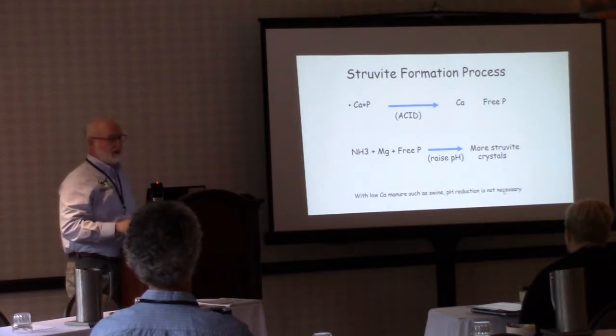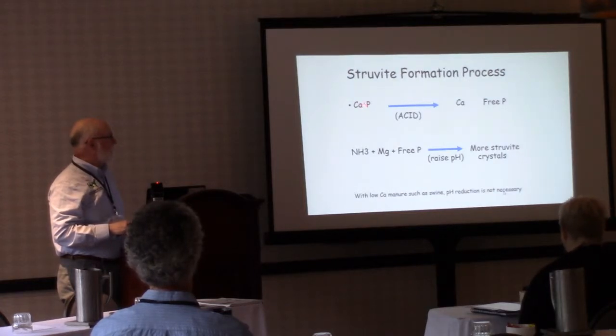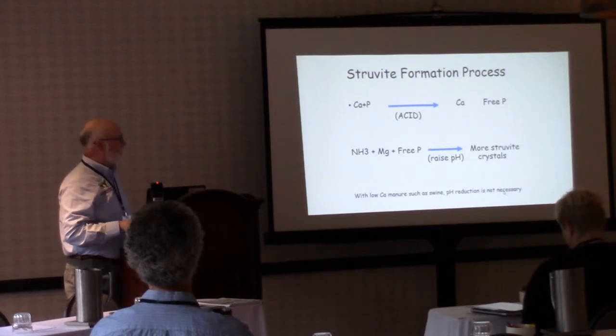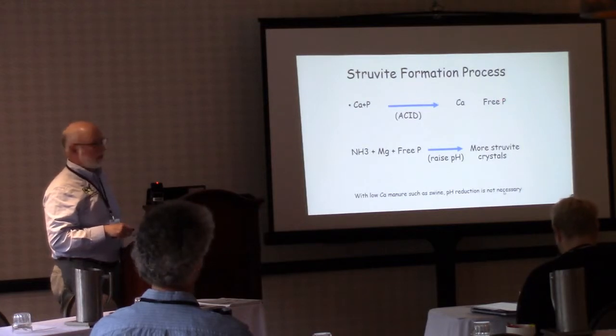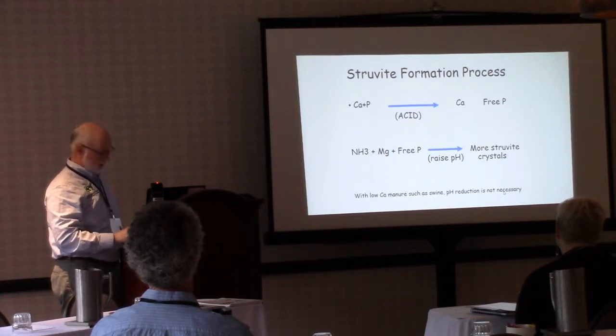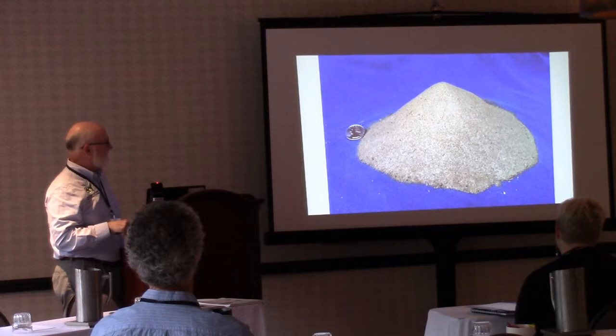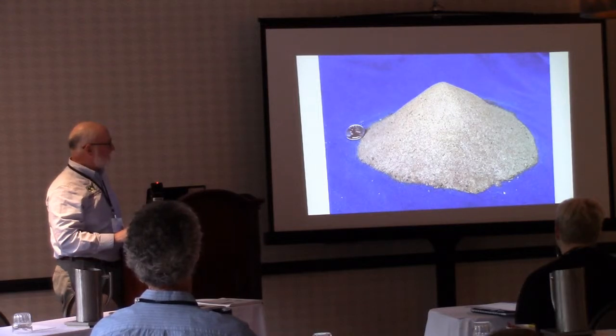To form struvite we need to break apart calcium and phosphorus — that was one of the big challenges with dairy manure versus swine, because we see a lot more calcium in cow feces. We acidify the liquid manure after removing large particle solids so calcium is separated and free phosphorus is available. Then you take ammonia, magnesium, and this free phosphorus, raise the pH, and you create a crystalline material that looks much like sand. This product is pretty user-friendly, easy to transport, and you're not hauling a lot of water down the road.